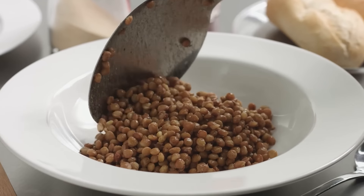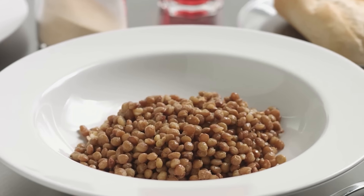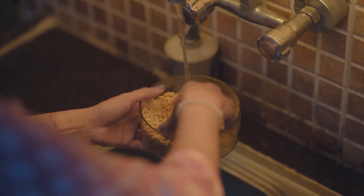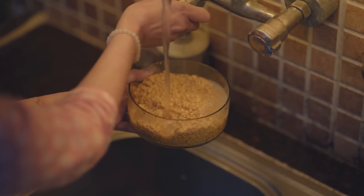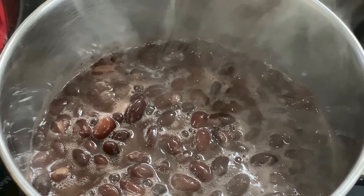While beans do contain lectins, which are inflammatory, this concern is easily mitigated by soaking them in cold water for 12 hours, changing the water once or twice, then cooking at a high temperature.